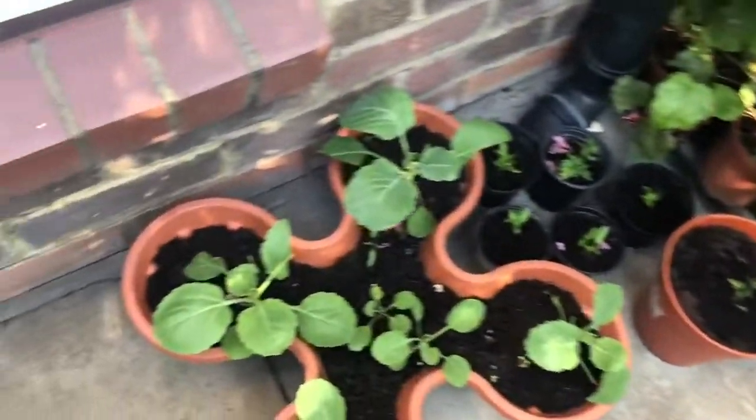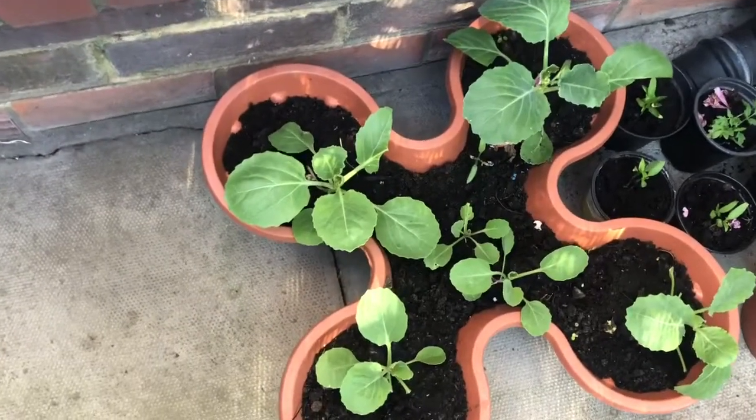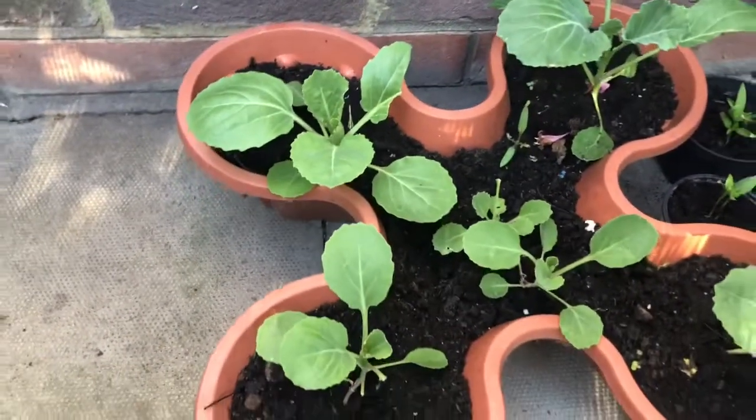So I'll take you to this bit over here — over here I've got cabbages.